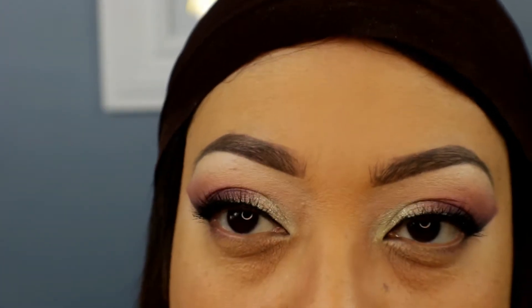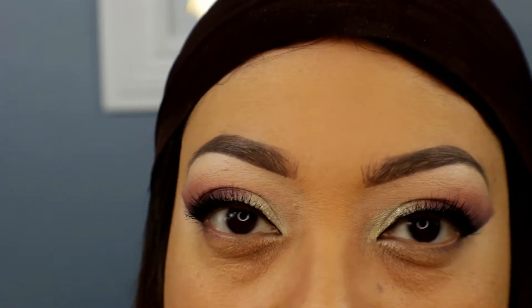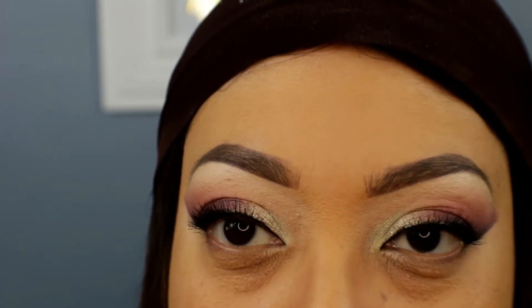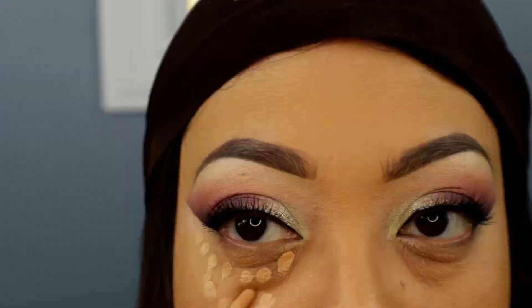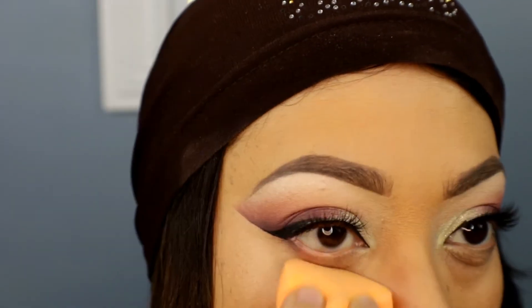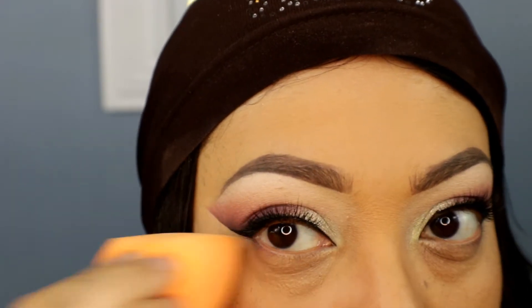The website suggests applying the Maybelline Fit Me with a dabbing motion using your finger, but I'm going to use the Real Techniques beauty sponge. It's blending out nicely and covering well — you can see the difference between the two sides. I still see a little bit of the dark circles, but I can build it up if I want to.